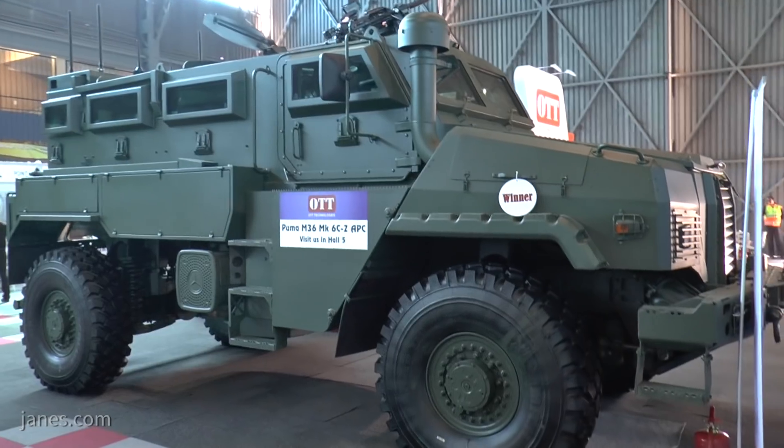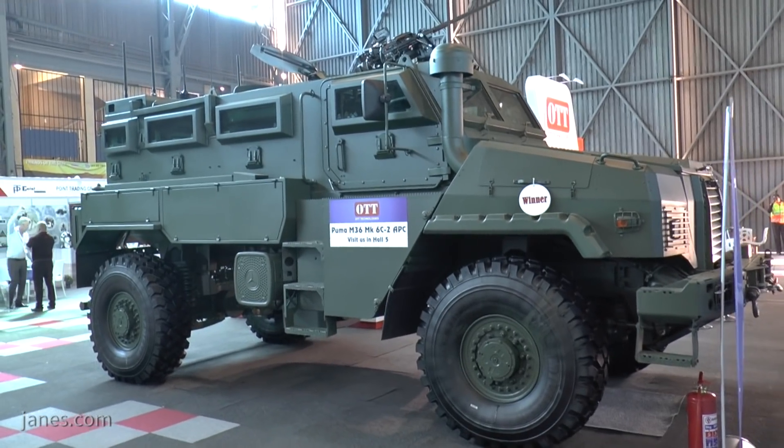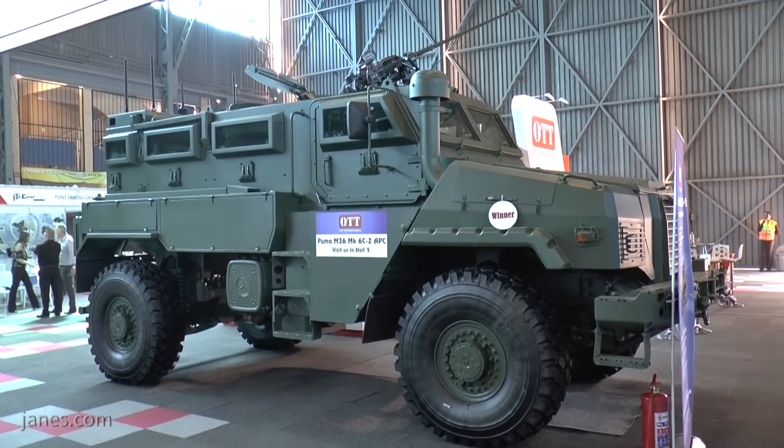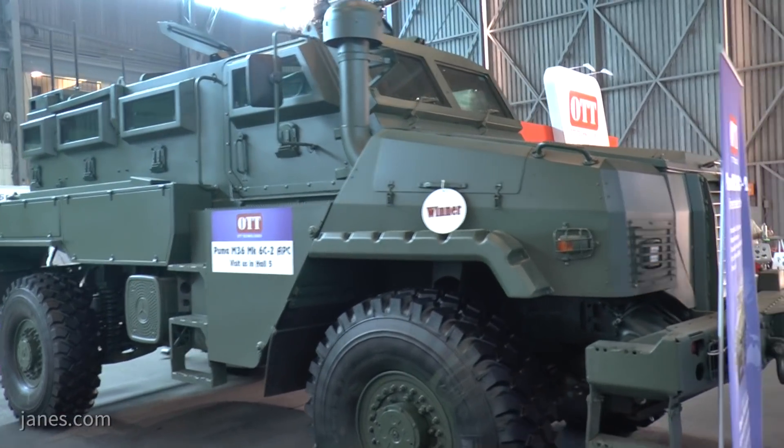The South African company OTT Technologies have built a large number of their MRAP type vehicles for the export market, particularly for use in peacekeeping operations. They have the Puma, the M36 is the latest one, and there's a brand new version being shown for the first time at the African Aerospace event.